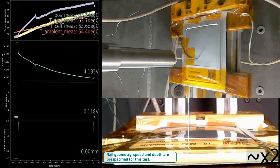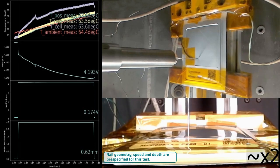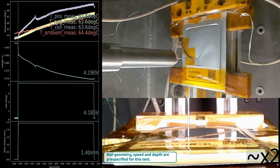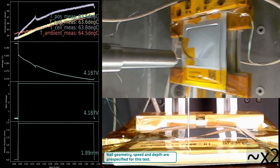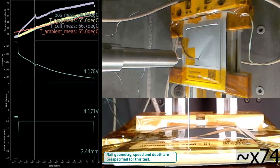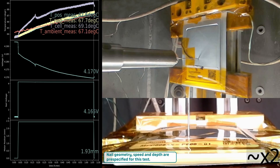As you can see in the video, the nail begins to move towards the cell and penetrates the polymer pouch, establishing contact with the electrode stack. An internal short circuit is confirmed as we observe an increase in the voltage of the nail and a slight but gradual rise in the cell temperature. These changes persist while the nail remains in the cell. Upon removal of the nail, the cell begins to cool back to ambient temperature and the cell voltage gradually recovers. The results are pretty uneventful.